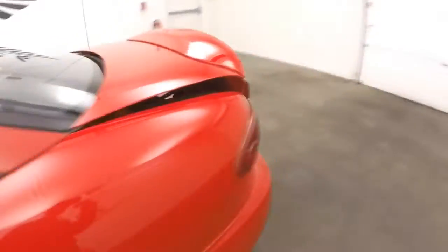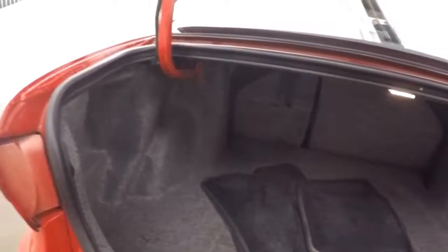We'll pop the trunk. Plenty of space — tons of room in there.